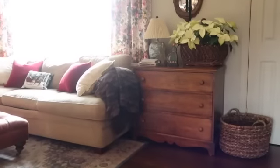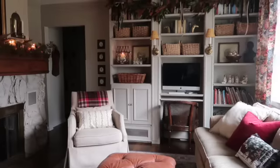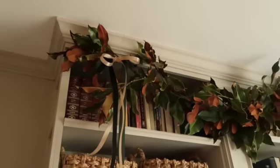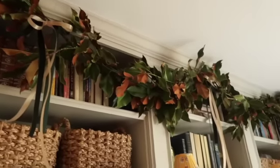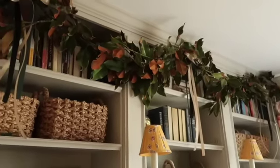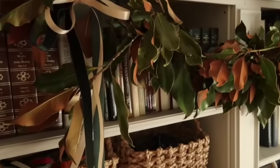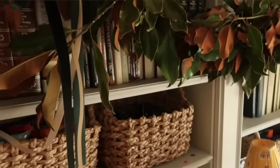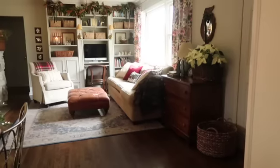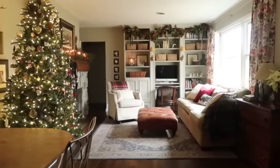One of my absolute favorite things to decorate this time of year are our built-ins. We installed these a couple of years ago, and I've loved making a fresh magnolia garland to drape across the top. I have more of that green velvet layered with a cream-colored satin to add dimension and texture to the garland area.